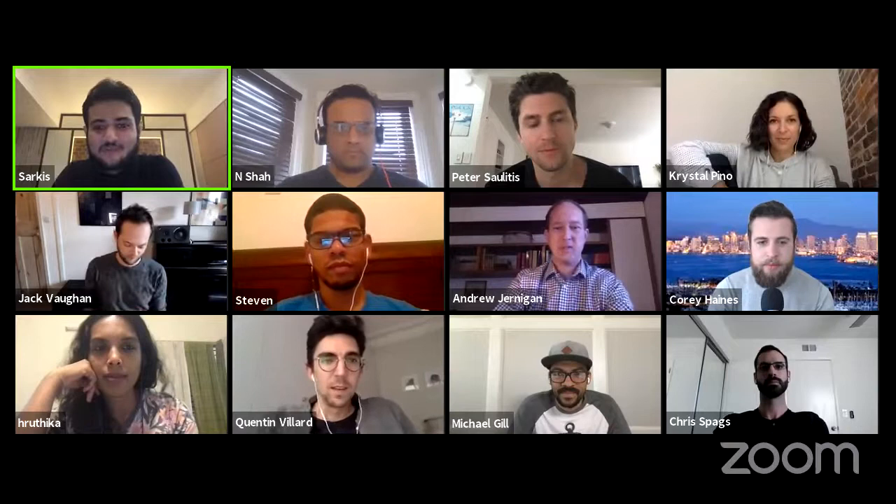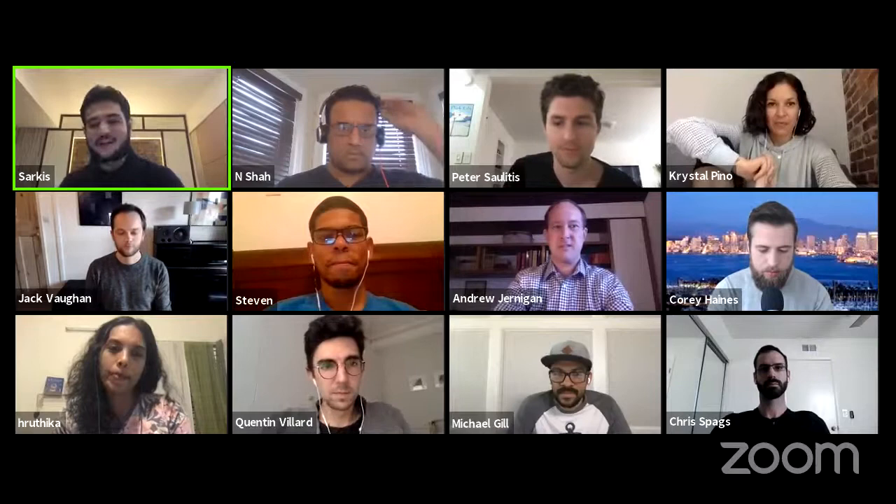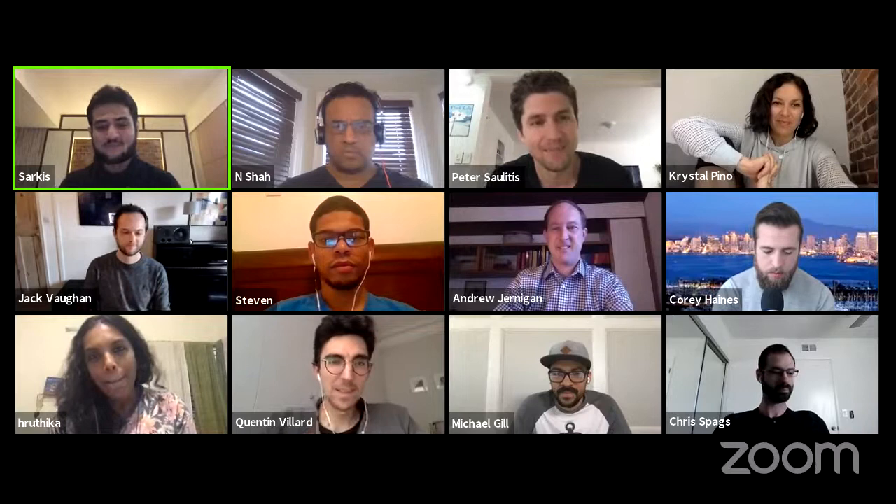Ladies and gentlemen, welcome back to No Code Rumble. This is our official demo day. After weeks of development, after weeks of creating and figuring out how to build eight unique products with makers around the world, we're going to finally show you what we were up to all this time and also demonstrate just how powerful no code tools really are.